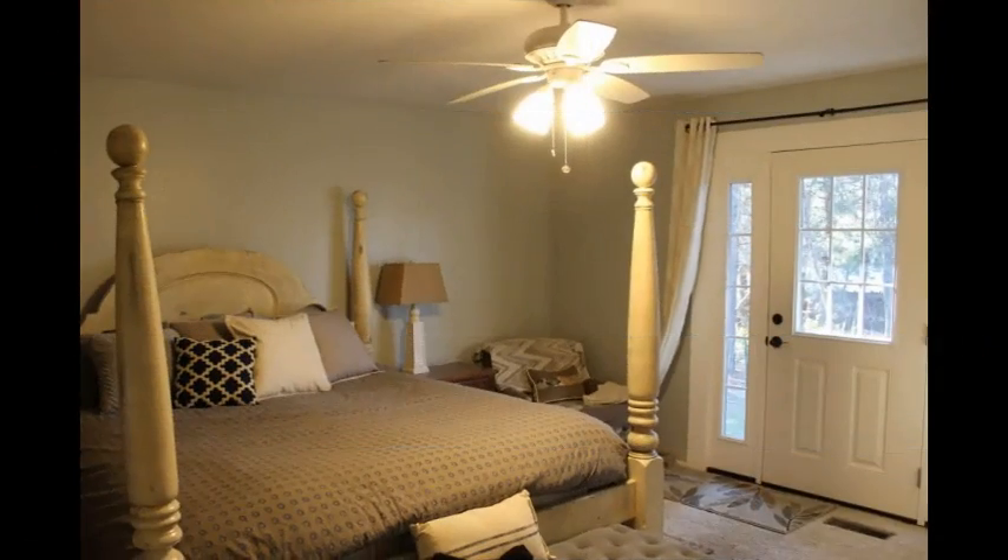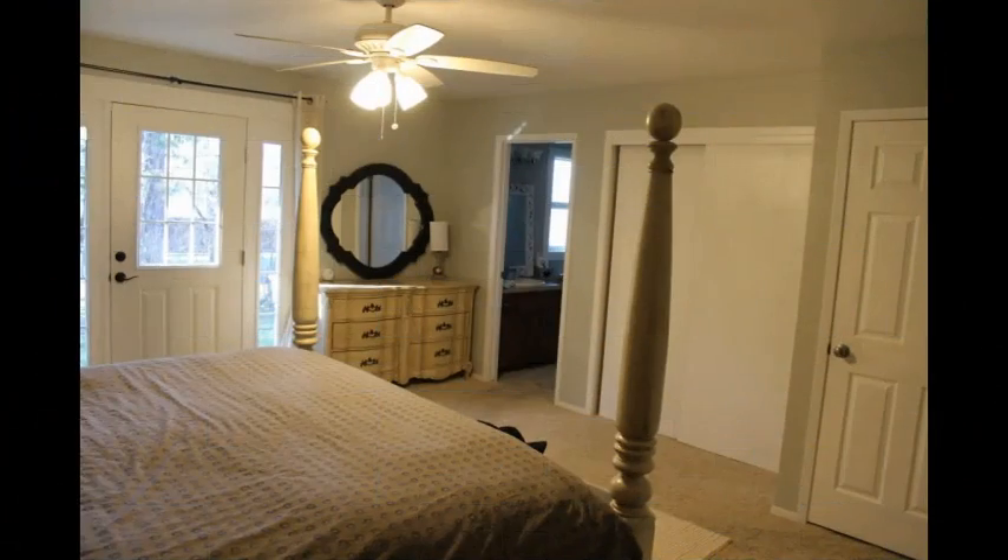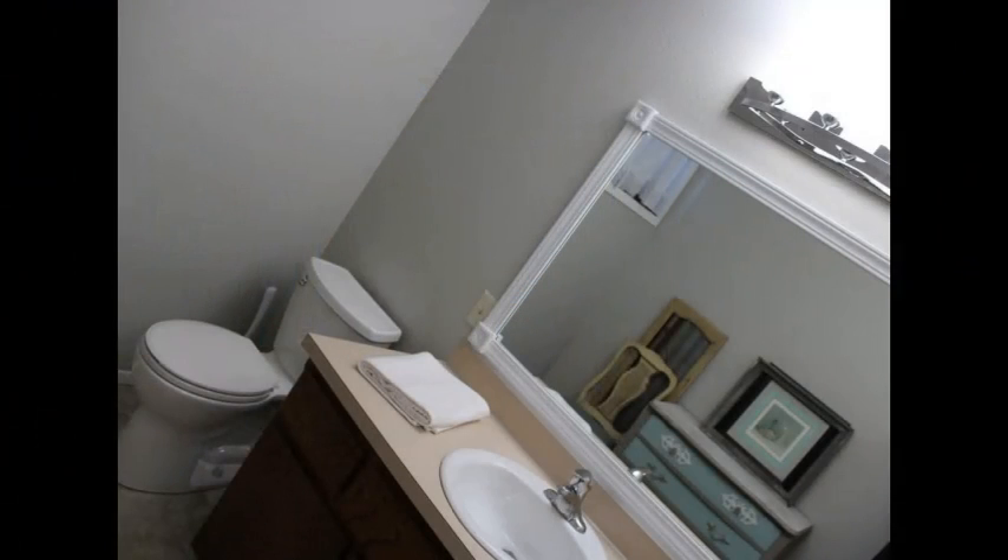The master bedroom provides its own access to the spacious backyard and has a convenient bathroom of its own. With three bathrooms and four bedrooms, this home close to downtown has plenty of space for your family needs.